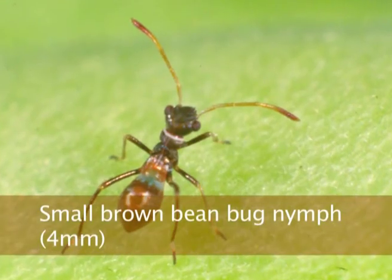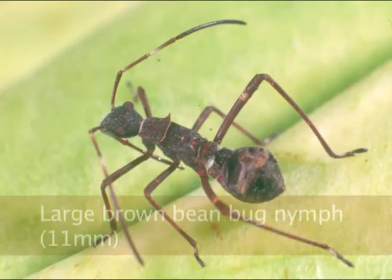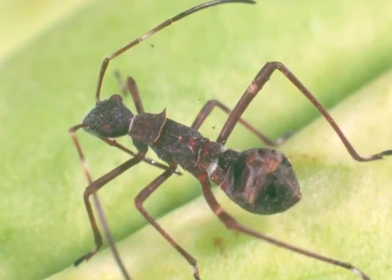The nymphs of the brown bean bugs look like ants, so they're very clever mimics. But if you look closely you'll see the sucking mouthparts.